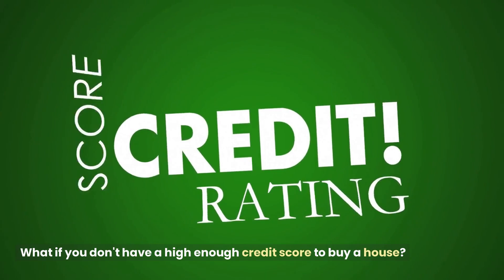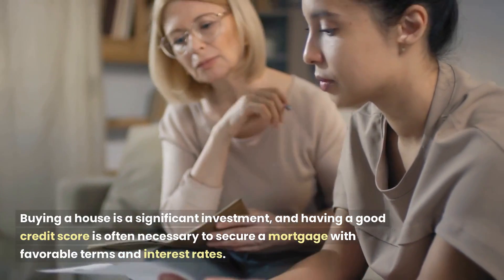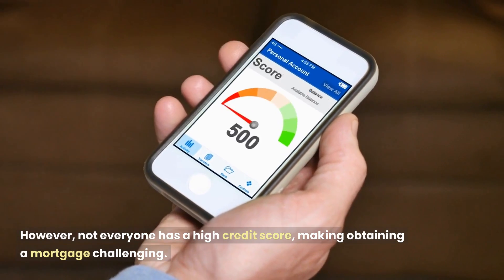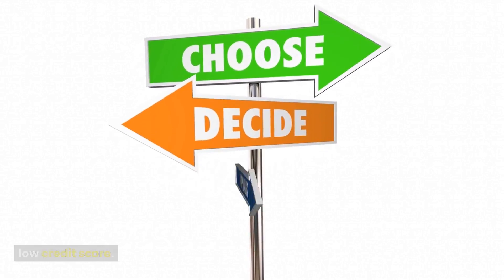What if you don't have a high enough credit score to buy a house? Buying a house is a significant investment, and having a good credit score is often necessary to secure a mortgage with favorable terms and interest rates. However, not everyone has a high credit score, making obtaining a mortgage challenging. Several options are available to help you buy a house even with a low credit score.